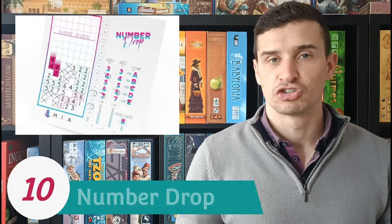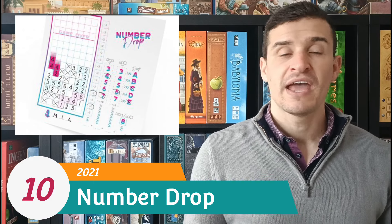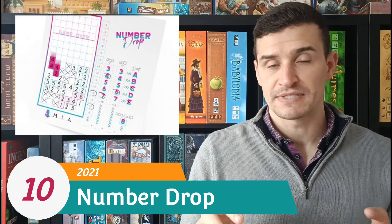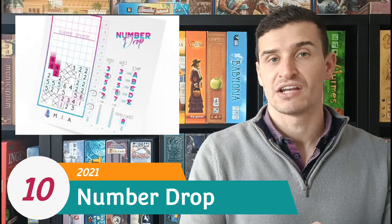At number 10 I have Number Drop. This is a roll and write style Tetris game where you are rolling dice which give you numbers, and then you're putting them in Tetris shapes and dropping them to the bottom of your player sheet trying to create patterns and rows.